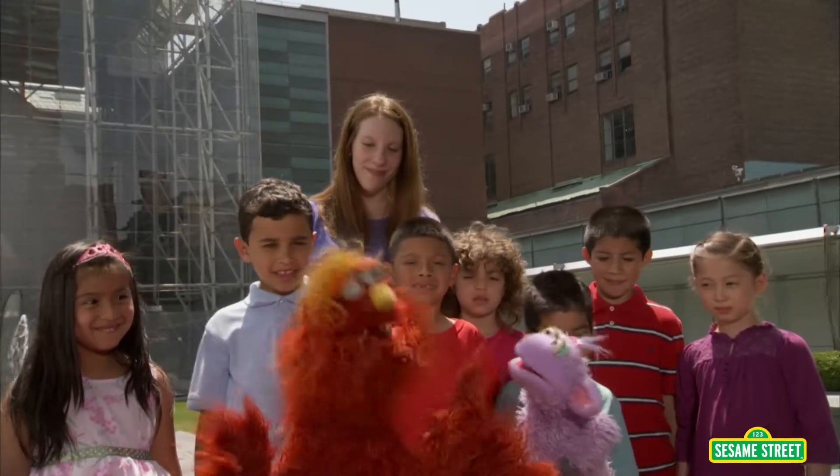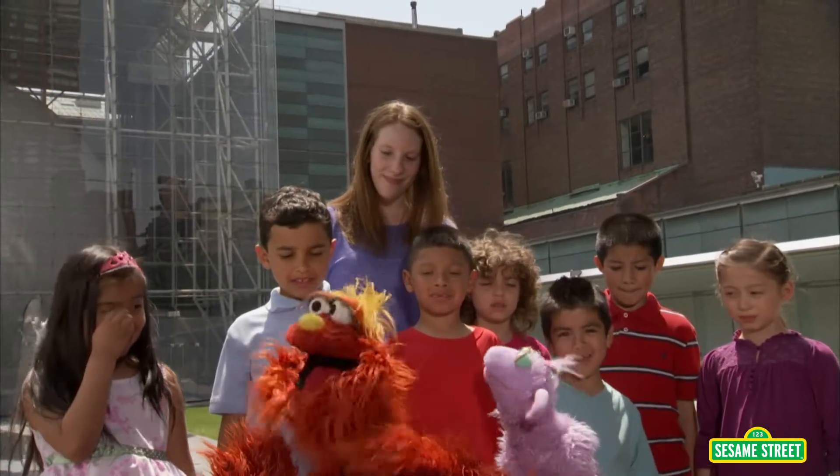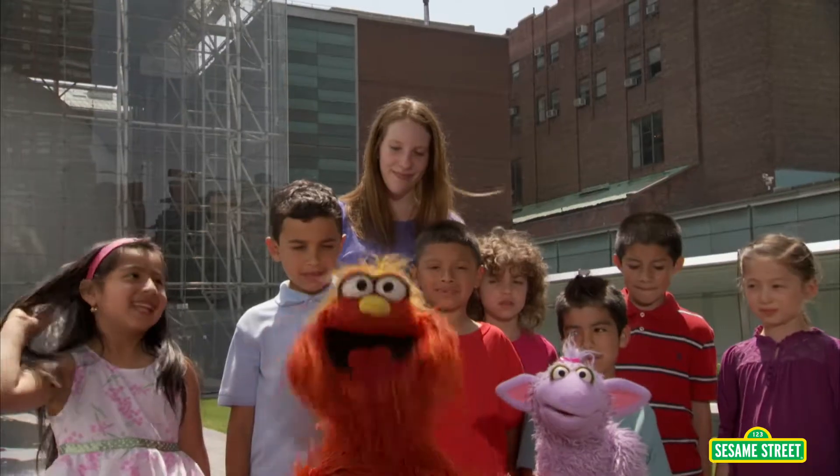Hey, American Museum of Natural History Science and Nature program — what makes a ball bouncy?